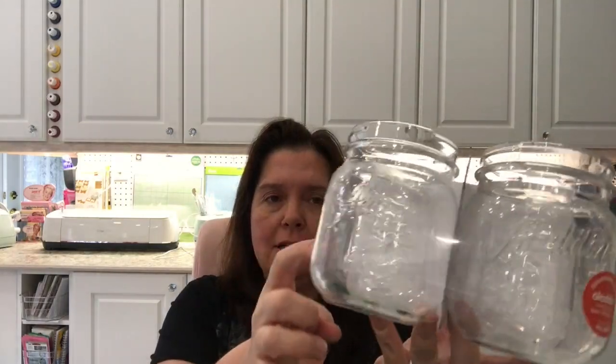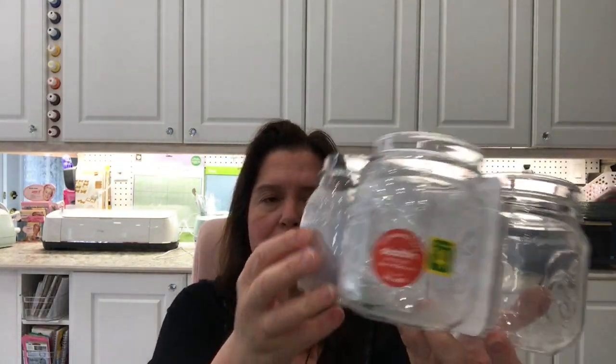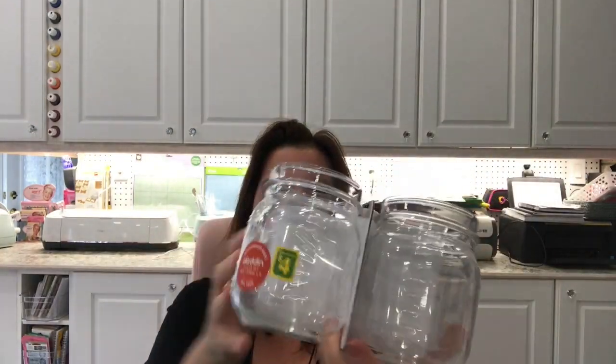When I saw these, I thought they would be great for using outside this summer or to put in my boys' bathroom so they have a glass when they brush their teeth. These are acrylic mason jar type glasses or tumblers — I just thought they were really cute and I love that they're acrylic. You get four of these for $4. They do say Aladdin on them, just like the regular mason jars. So I thought that was kind of cute.